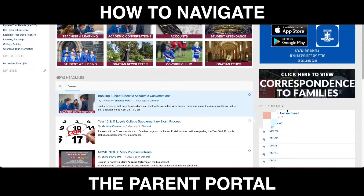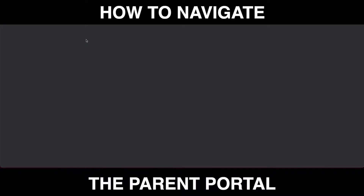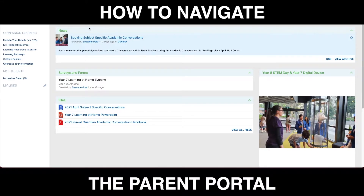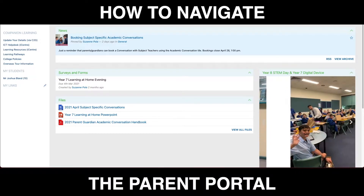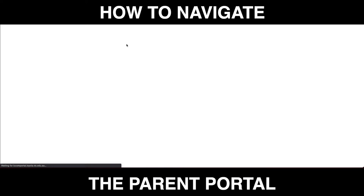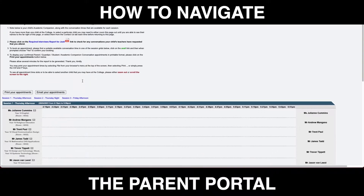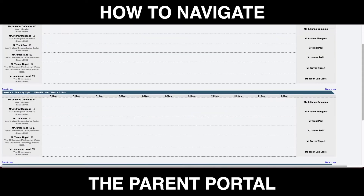Let's click into some of these areas. When you click on teaching and learning, for example, you're going to find information about academic conversations and PowerPoints from at-home learning evenings that you may have missed. When you click on the academic conversations icon, here is where you can book in to see teachers at our regular academic and subject-specific conversations. This page is only active when there are upcoming academic conversations.